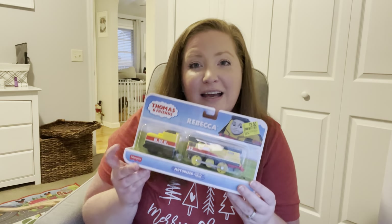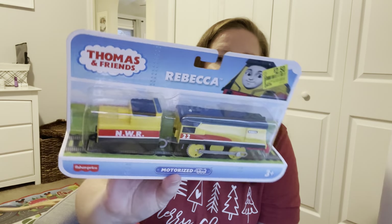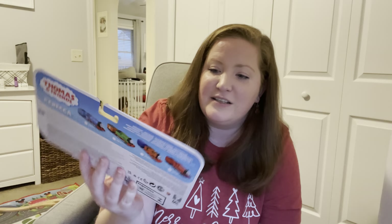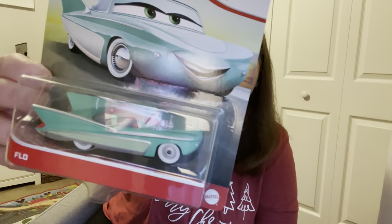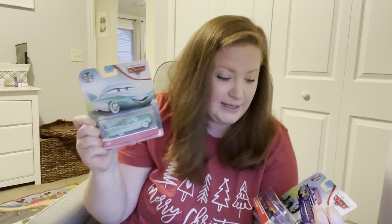Of course we like to do some small little toys in the stocking. He's into Thomas the Train, so this is a character from that — this is Rebecca and she comes with her coal — so I'll take that out of the packaging so it will actually fit into his stocking. I also picked up a few other small little toys: two of the Cars characters — we've got Ramon and Flo. He loves the movie Cars and has most of the original cast, but he does not have Flo and he does not have this version of Ramon. I think he'll be really excited about these.